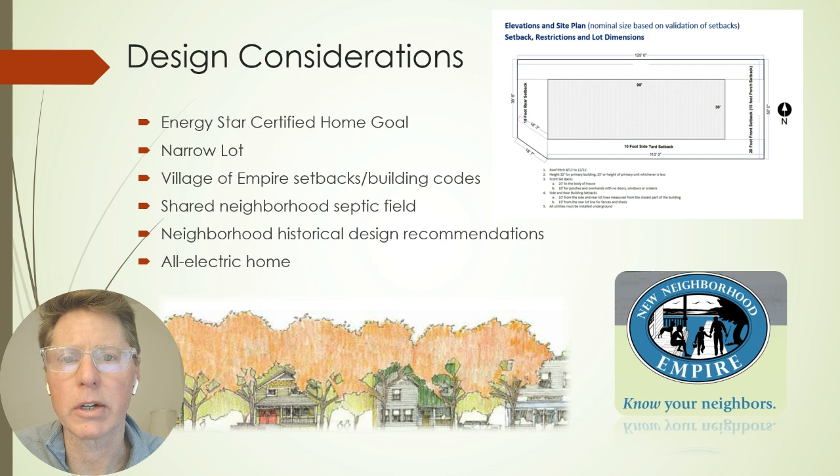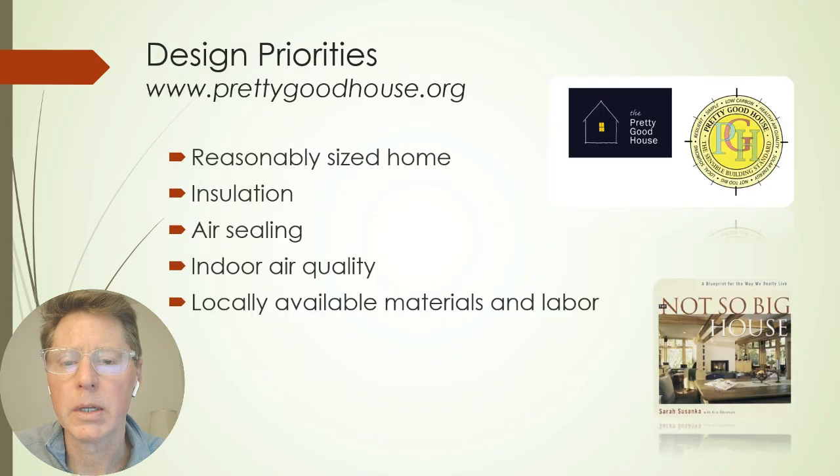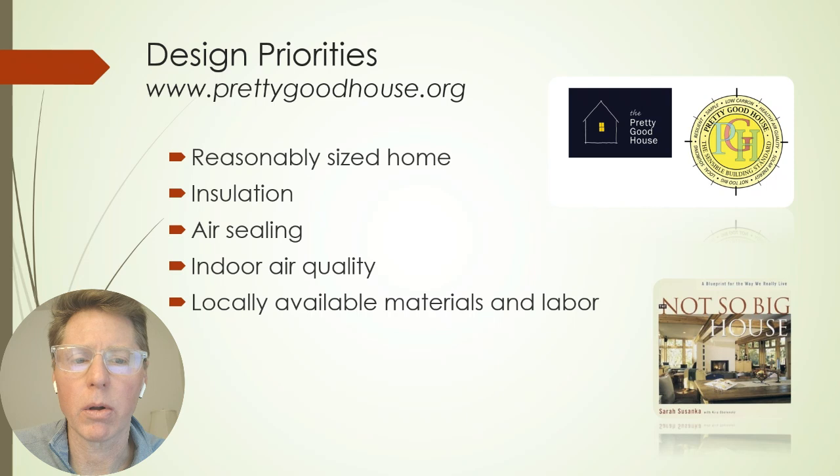We were focused on building an all-electric home, primarily driven by indoor air quality — we don't have any combustibles in the home. We wanted to build a reasonably sized home with a major focus on insulation and air sealing. We have a very tight home, near passive house level at 0.68 air changes per hour. With a tight home, we also needed to address indoor air quality, which we did with a ducted energy recovery ventilation unit.